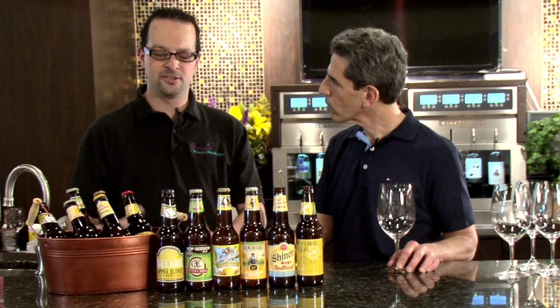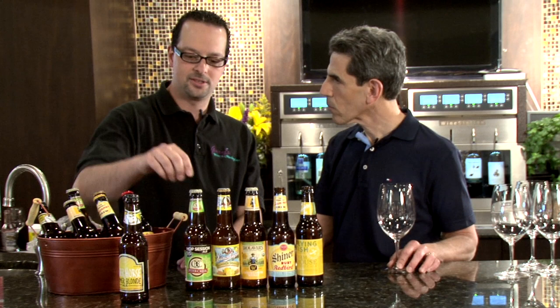The beers I chose for this month are the River Horse Summer Horse, the Otter Creek Hop Session, the Leinenkugel's Summer Shandy — which is a favorite here at Gary's. How good does that sound? Oh, it's delicious.